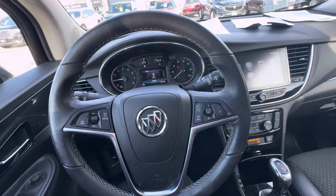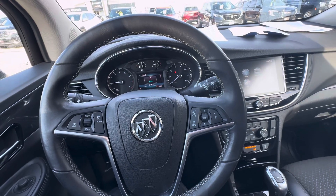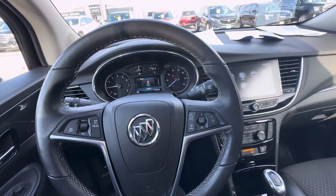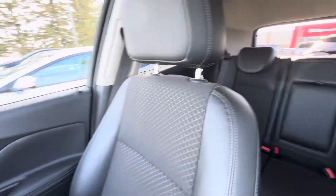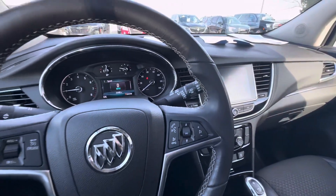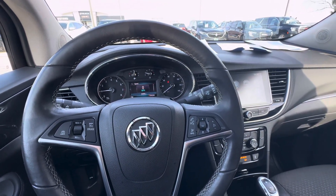Hello everyone, I'm here with Meijer Motors to show you our 2019 Buick Encore Preferred. This vehicle has the ebony twilight metallic exterior with the jet black interior. It also has the 1.4 liter turbo engine, and it does have Apple CarPlay and Android Auto.